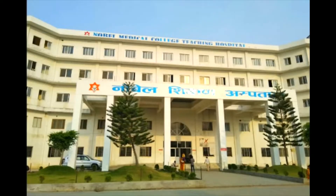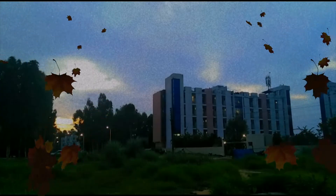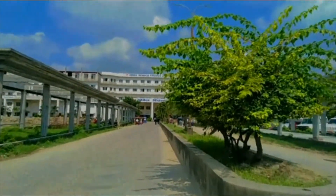Today we are going to take you on a first-time tour of Noble Medical College. This is our entrance gate.